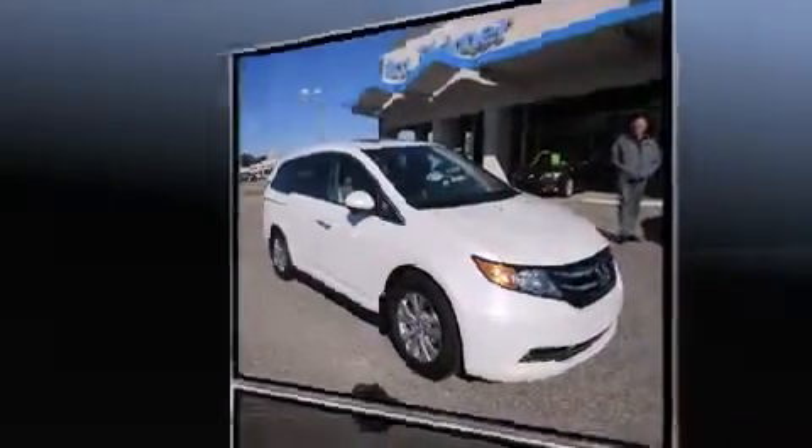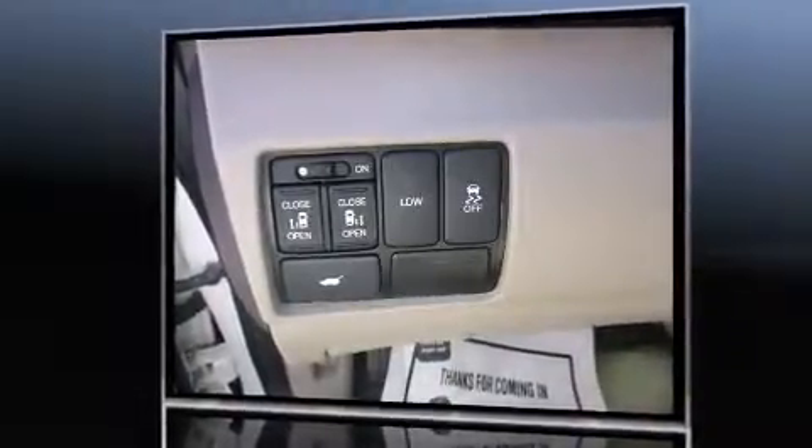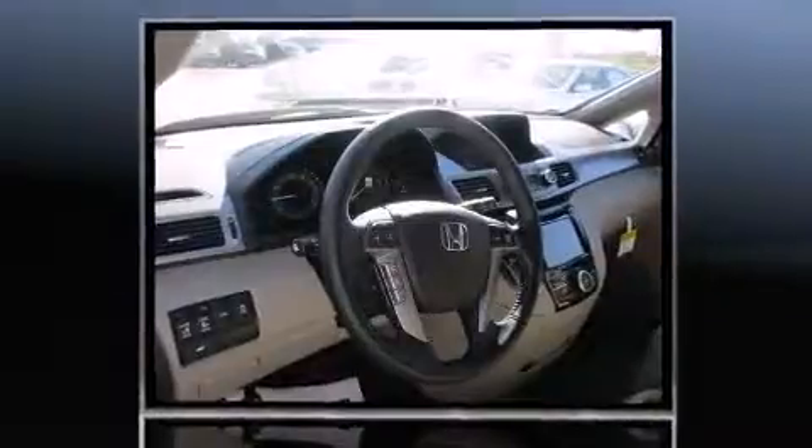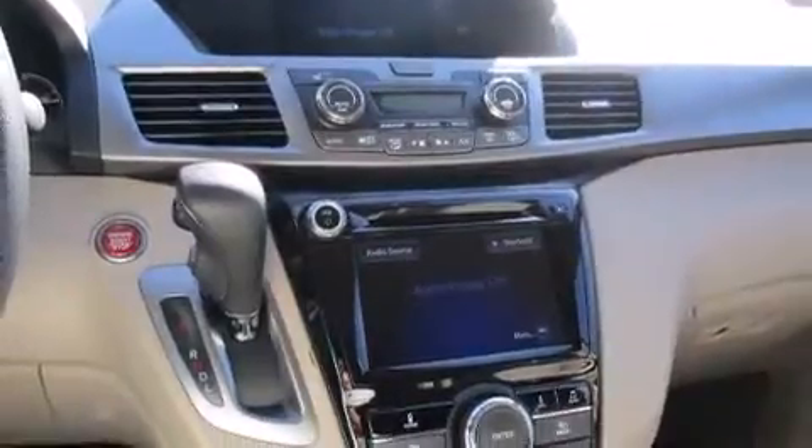A wealth of standard features mean that you no longer have to sacrifice. Like heated seats, a built-in garage door transmitter, heated door mirrors, a power rear cargo door, lane departure warning, remote keyless entry, and power seats.